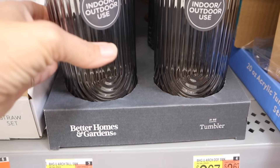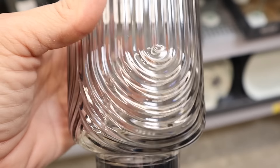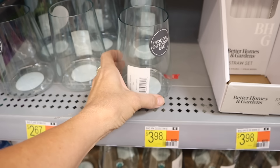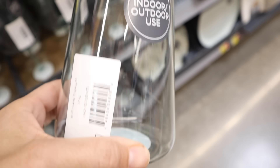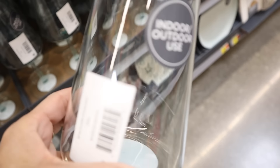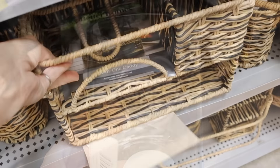The indoor/outdoor use tumblers were fantastic — they had more decorative ones and more casual solid-colored options. The great thing is you can use these outdoors and if you drop them they won't break because they're not actually glass, and all these items are BPA free.